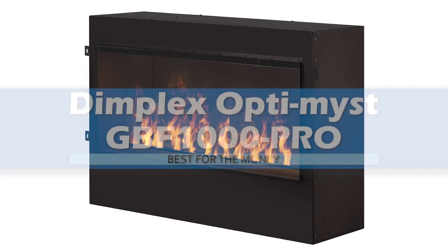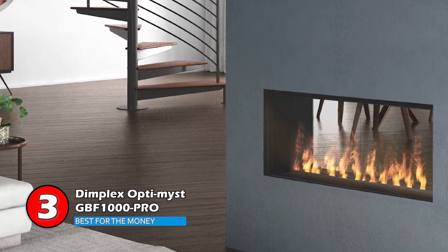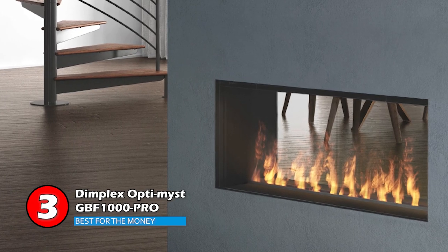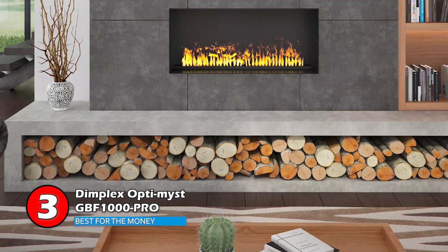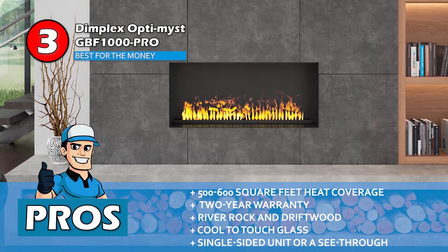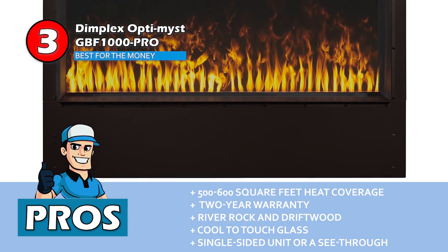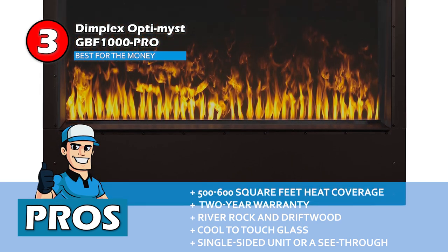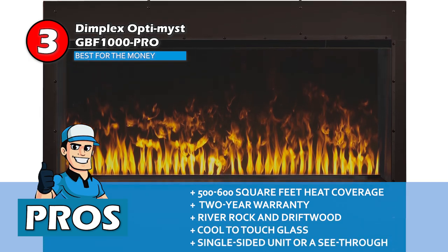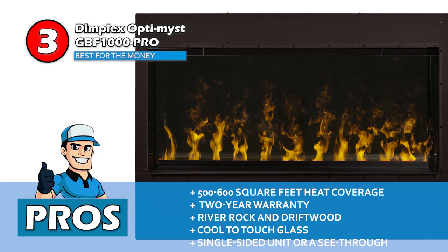Next, we have our Best for the Money pick: the Dimplex Optimist GBF-1000 Pro. This unit takes it a step further — it comes with river rocks and driftwood. These elements make the whole fireplace look even more realistic than the simple presence of flames does, and it can easily fool your guests into believing you have a real fire burning. Its pros are: it's efficient at heating rooms as big as 500 to 600 square feet. It comes with a 2-year warranty to ensure customer satisfaction. It comes with river rock and driftwood to give the fireplace a realistic look. The glass remains cool to the touch, allowing the product to be safe even with children around. And it can be used as a single-sided unit or see-through fireplace placed in the middle of the room.